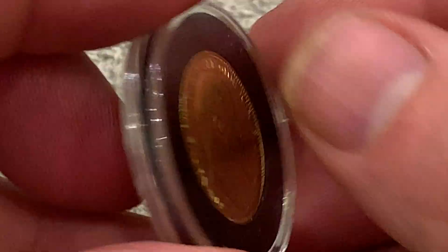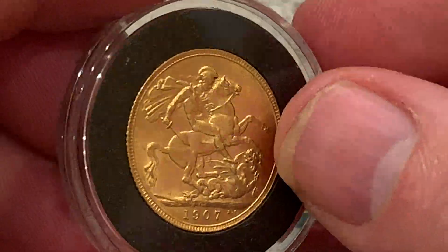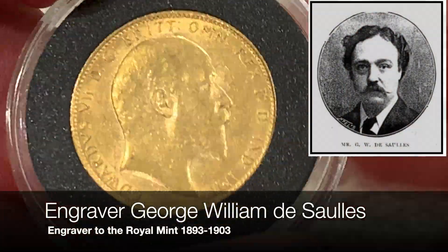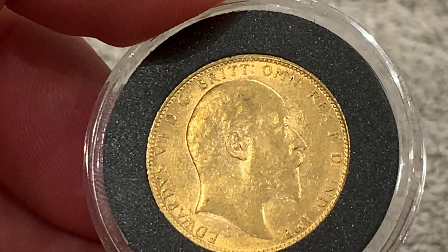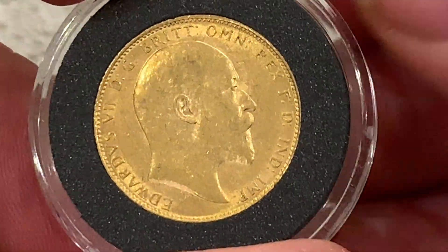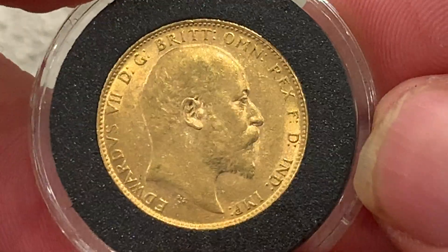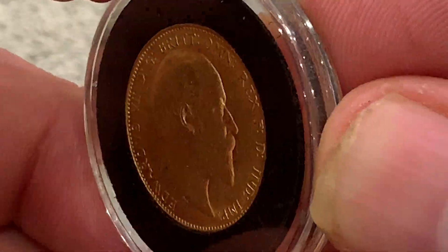It has the upright die, so the heads and tails are the same direction. And there we have Edward VII. He came to the throne in 1901, but we only got coins with his portrait on from 1902 to 1910. It was a very short reign. When he came to the throne, he was 59. He was the oldest son of Queen Victoria, and apparently he smoked a lot and that brought an early demise.